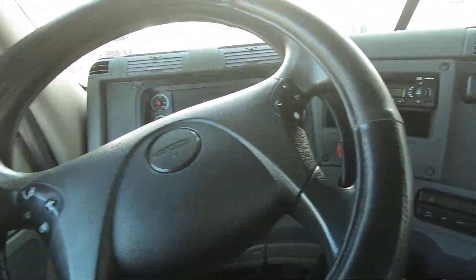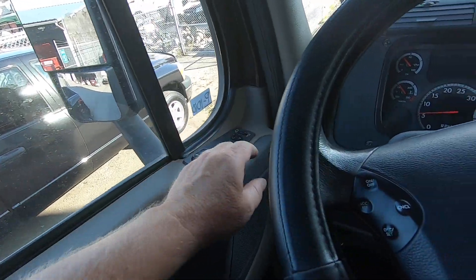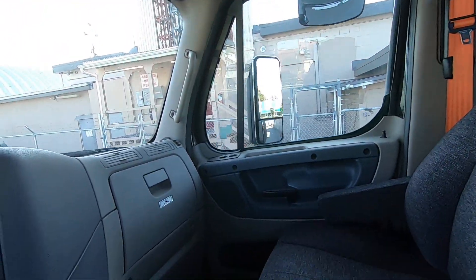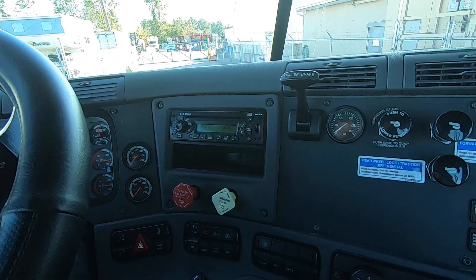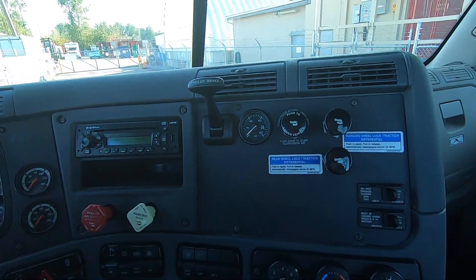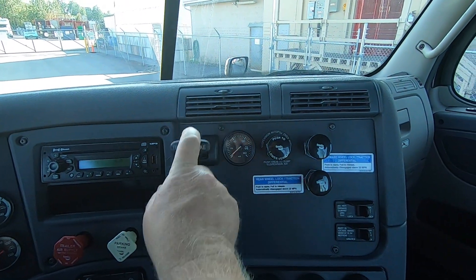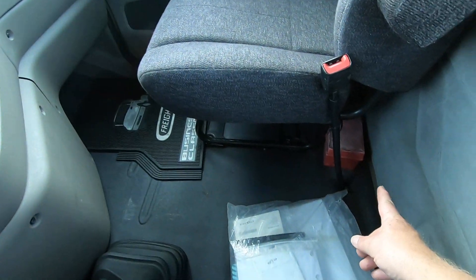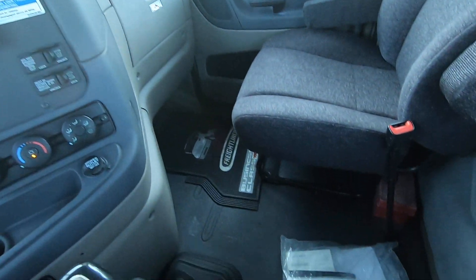Power windows, power locks, power mirrors, probably heated mirrors, delay wipers and all that. Really nice cab inside, nice and clean. Whoever had this truck looked after it really well — it's not like there's dust and dirt and cracks. Everything seems to move and operate as required.